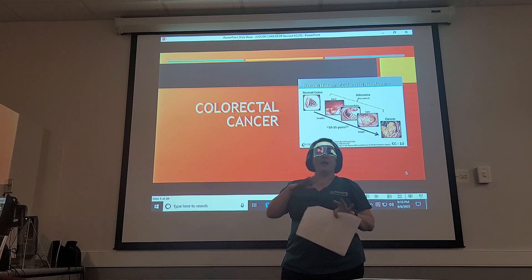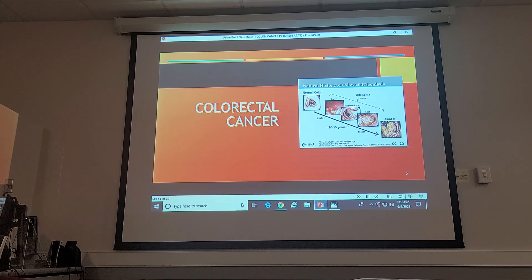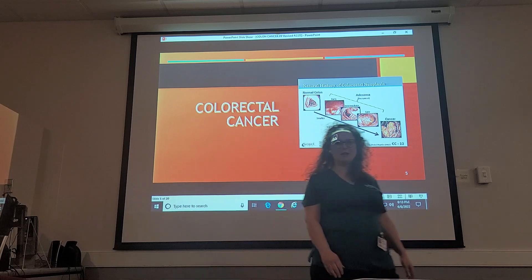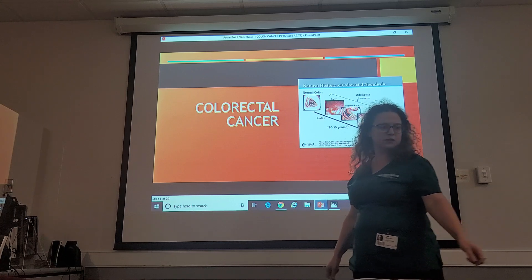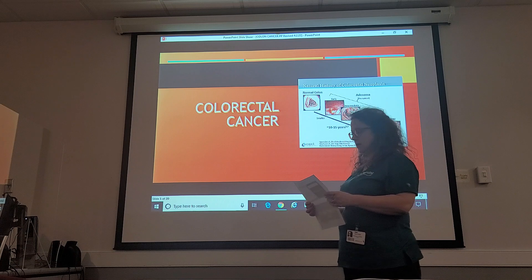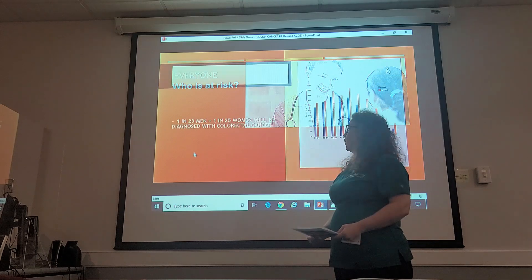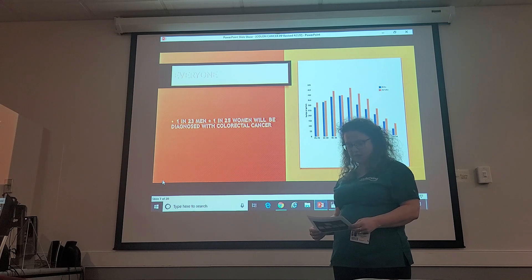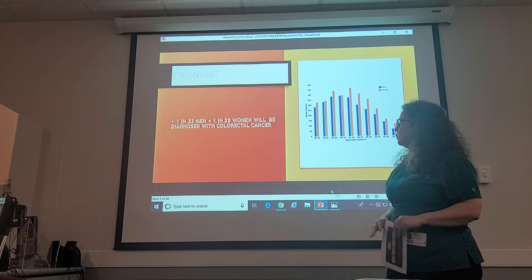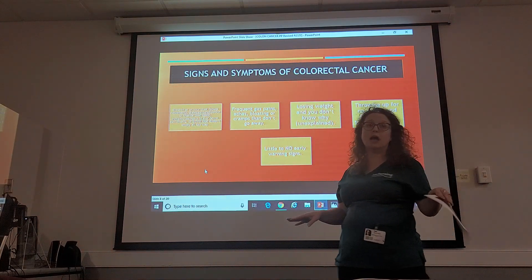Now I'm going to hand it over to Heather, who's going to talk to you a little bit more. Hi, I'm Heather. We're going to talk about who is at risk. Everyone is at risk — if you're sitting in this room today, you are. In fact, 1 in 23 men develop colorectal cancer and 1 in 25 women will be diagnosed with colorectal cancer. That's about four percent, which doesn't seem like a lot, but that is a lot of folks.